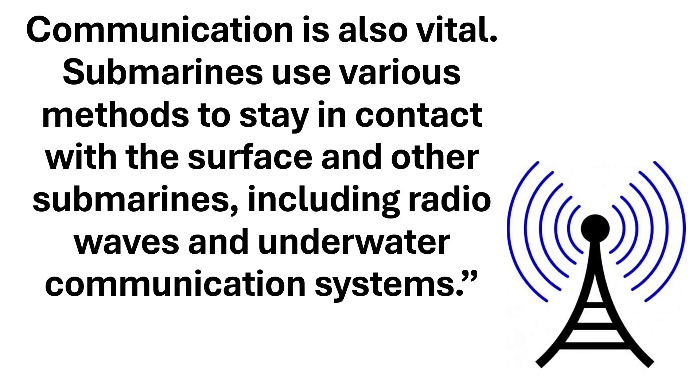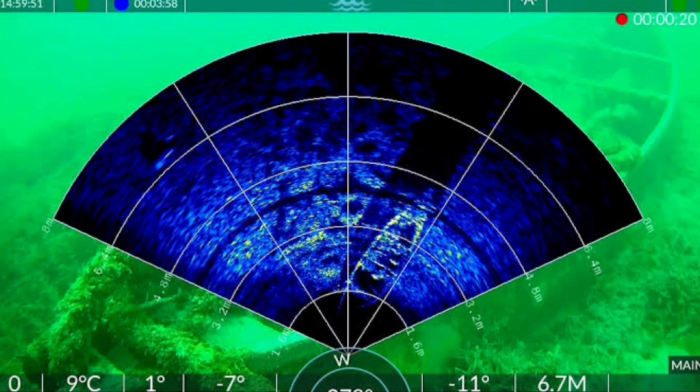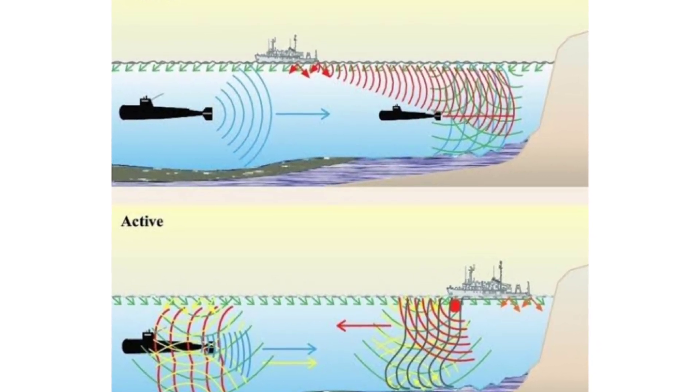Navigation and communication are crucial for submarines. They use sonar to detect objects and map out their surroundings. This system sends out sound waves and listens for their echoes, helping submarines navigate and avoid obstacles. Communication is also vital.